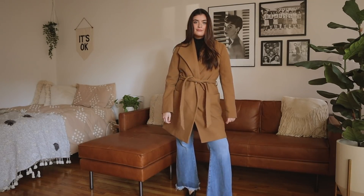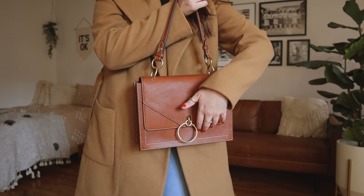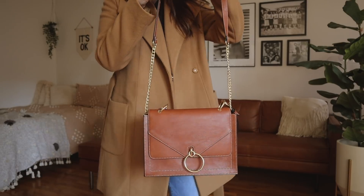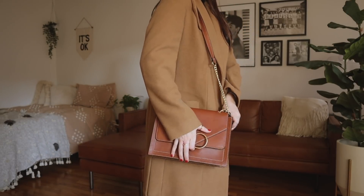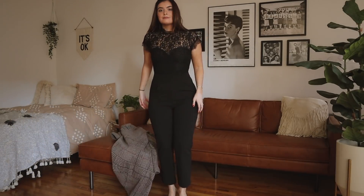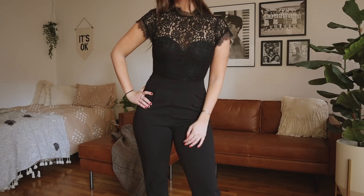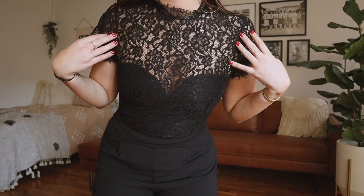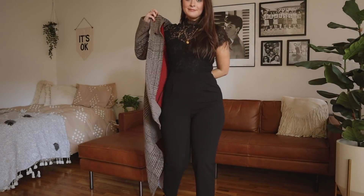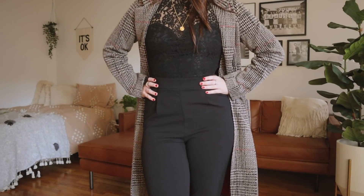I paired this look with a nice structured bag — I don't have many brown bags like this, and I love that it has two different handle lengths. Moving on, we have a jumpsuit: it actually is one piece with a lacy top and a very structured pant on the bottom. It's super comfortable but a little on the tighter side, so I pair it with a long duster or jacket to cover my butt and make it a bit more office-friendly. I love pairing it with the plaid coat from before.